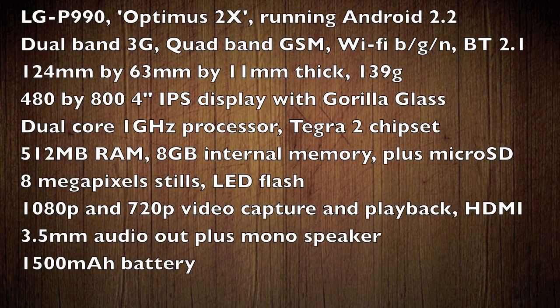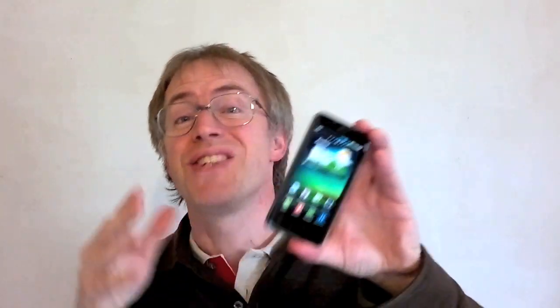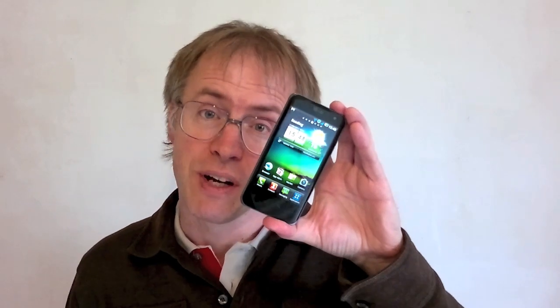Overall, the Optimus 2X is a slightly mixed package, but it's still one of the better Android smartphones I've ever used. Just don't get too excited by the dual-core processor or the 1080p capture and playback — they don't really deliver 100% of what you might be expecting. But if you're an Android man or woman at heart, living in the browser, email and social applications, then the Optimus 2X is genuinely superb and comes recommended.